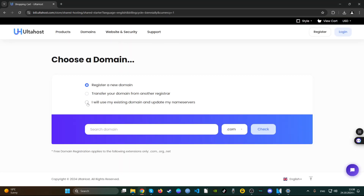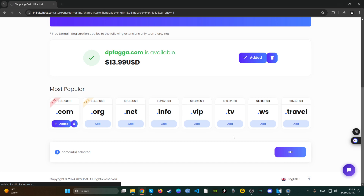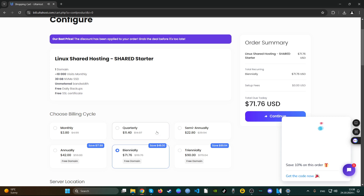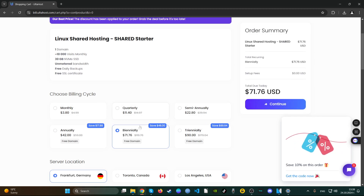Let's go through the checkout process. We register a domain and continue. We get to the pricing page, and the pricing is: you end up paying 71 dollars per year if you sign up for this plan, which is a total saving of 48 dollars per year.